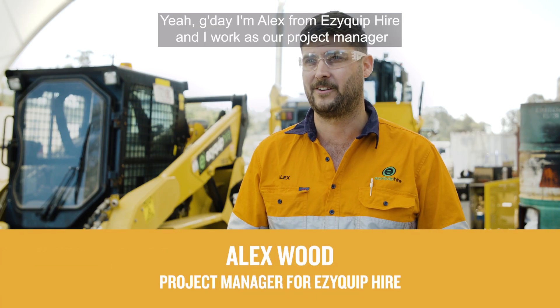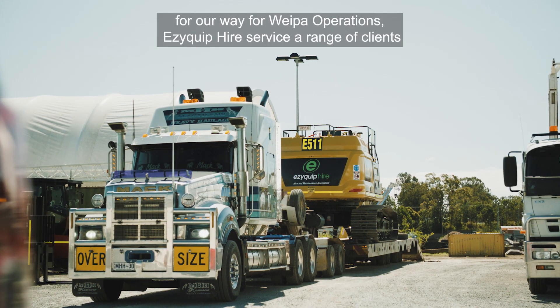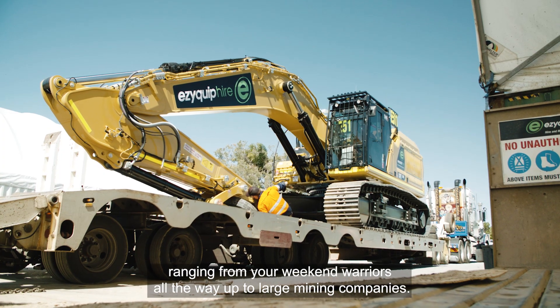G'day, I'm Alex from EasyQuip Hire and I work as our project manager for our weeper operations. EasyQuip Hire services a range of clients ranging from your weekend warriors all the way up to large mining companies.